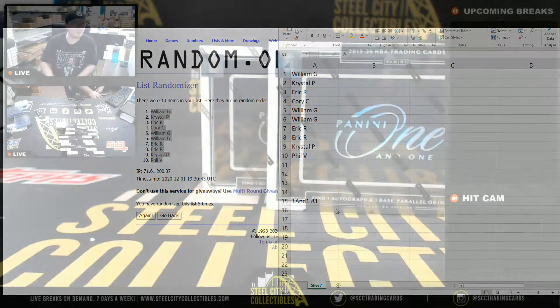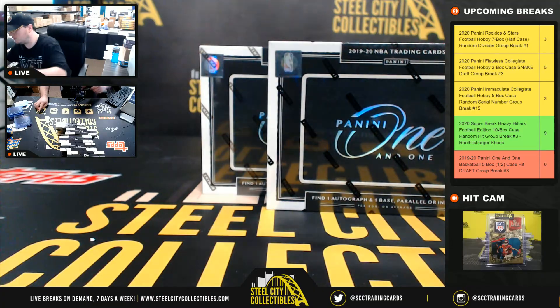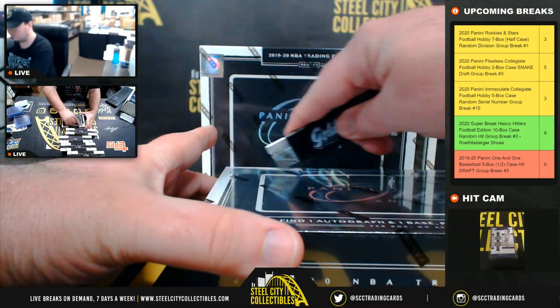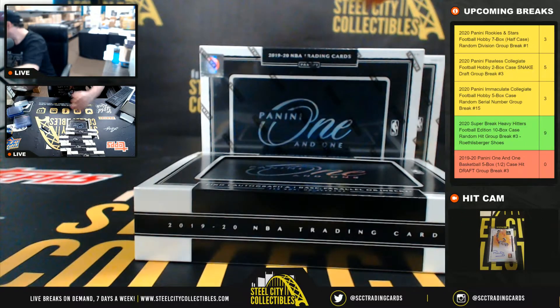All right, we'll type hits in there as we go. Good luck, everybody. Again, we do have Dynasty filled up to run after this one.